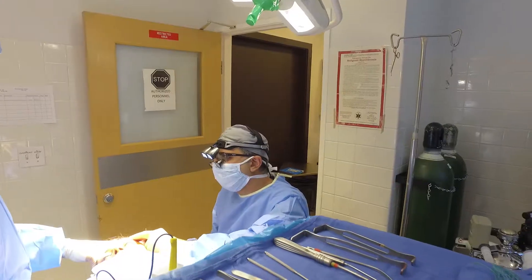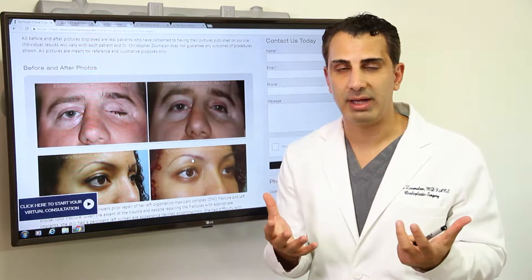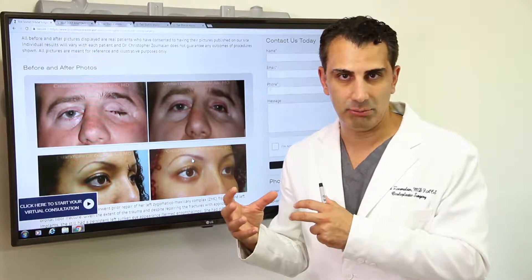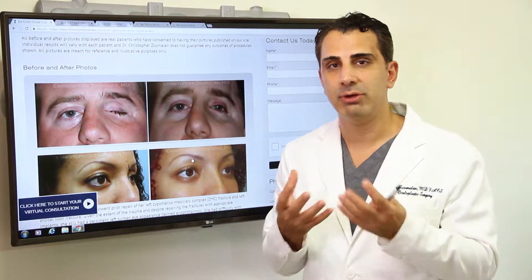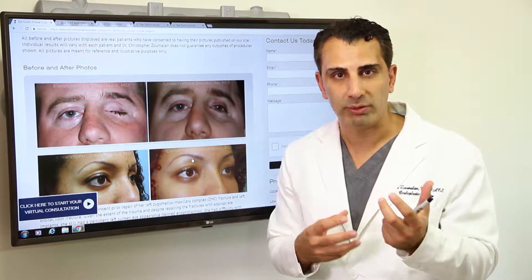These two procedures are similar, but they have different techniques. One involves complete removal of the eyeball, which is an enucleation, and the other one involves almost a complete removal, which is called evisceration. At the end of the day, that's a discussion that we have with our patients to determine what is the best option for them, which procedure works best for them.